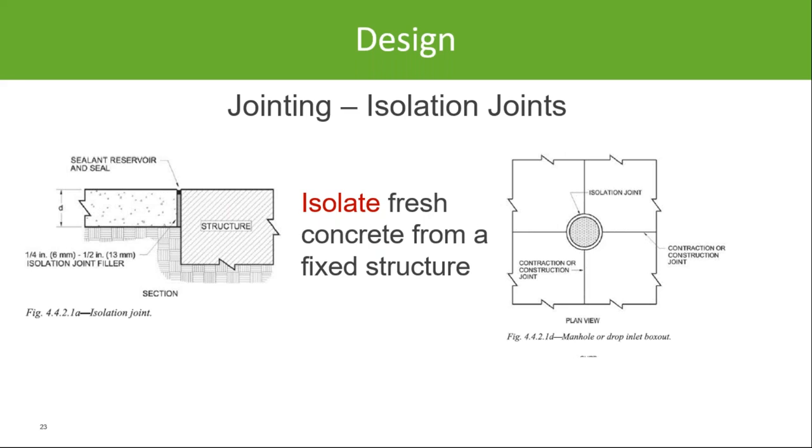Isolation joints are created by putting isolation material between fresh concrete and any existing structure, allowing the concrete to move independently from whatever it's placed against. Isolation joints are also used for areas where joints don't line up — for example, when creating a T-intersection. Without isolation material at the top of the T, you may get some cracking. Ideally we'd like joints to line up creating plus signs, but that's not always feasible, and that's a lesser-known placement of the isolation joint.